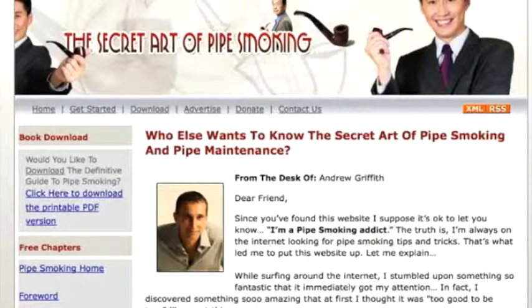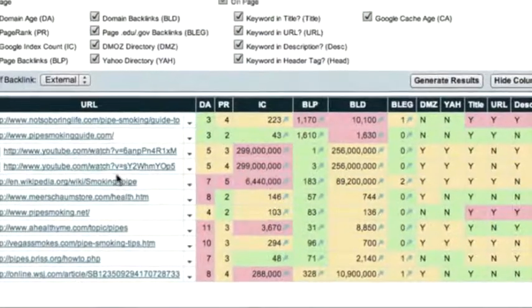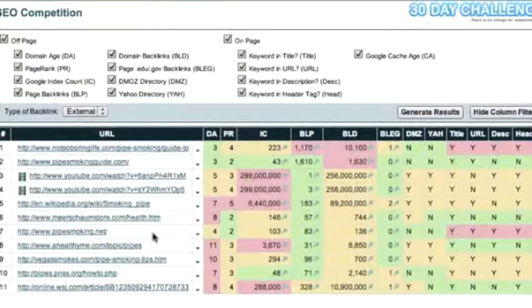Pipesmoking.net was one of the websites within this package that still ranks very well to this day, and we'll be talking about that today and putting it up for auction on Flippa for you to start bidding on. I'll give you a rundown of the backend details of this domain. In Market Samurai, the domain Pipesmoking.net has a domain age of 4, a page rank of 2. It currently has 103 index pages in Google, and there are 136 backlinks pointing to this domain. The page has been SEO'd quite well, and a combination of these factors will make a website rank quite well in Google.